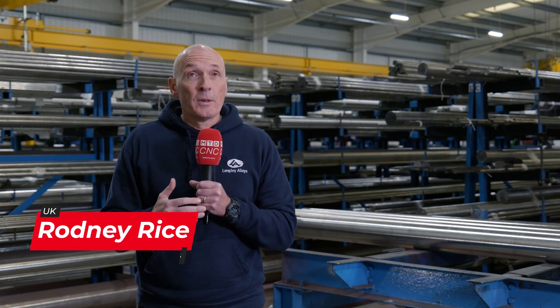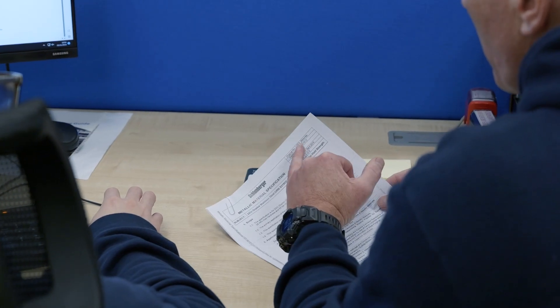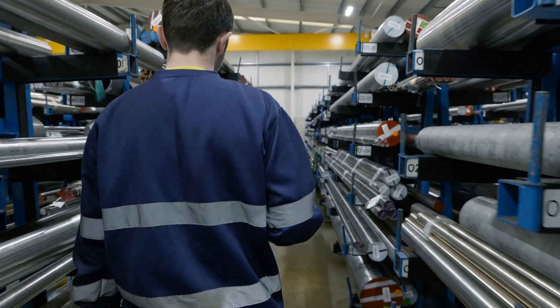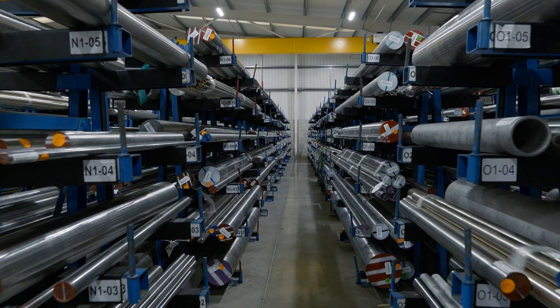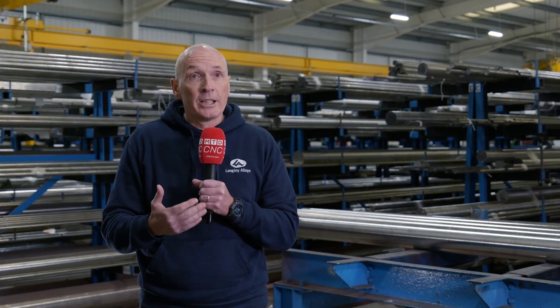Dealing with the uncertainties of the metal supply chain can be complicated, and for us it's a case of having a plan but being flexible. We're looking at demand, we're looking at customer requirements, we're looking at metal pricing, and we're trying to assimilate all of that information — a little bit of science and a little bit of gut feeling — to decide what stock we should be carrying, when and in what quantities.